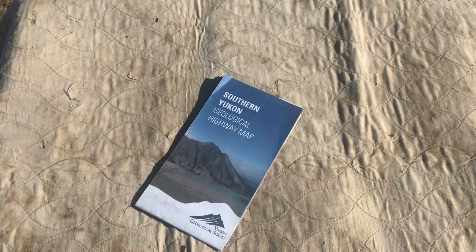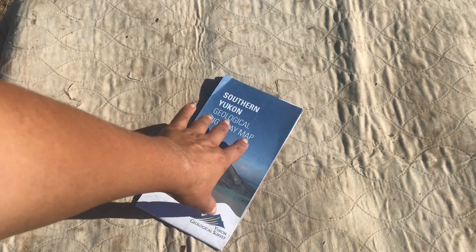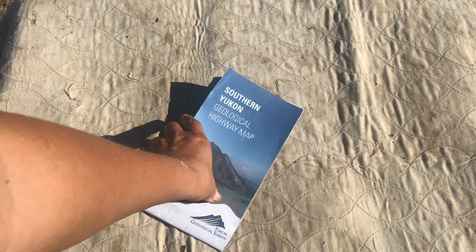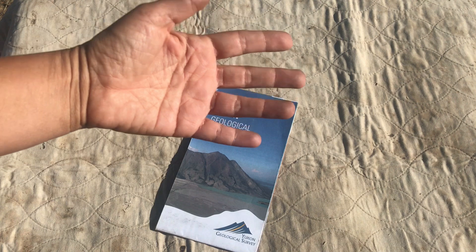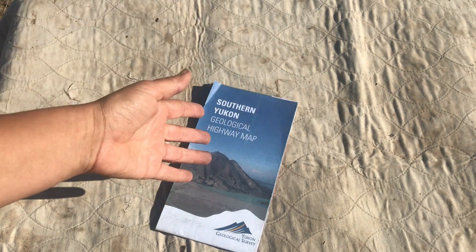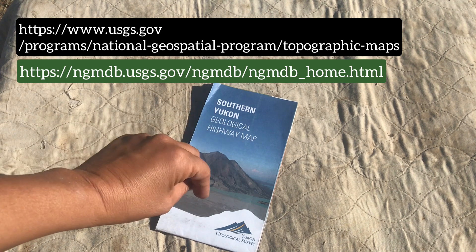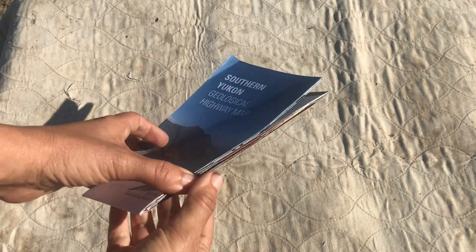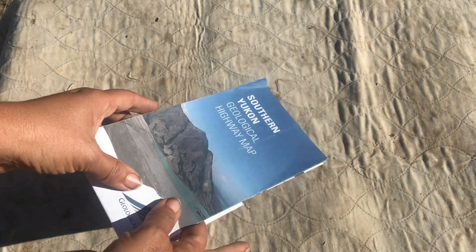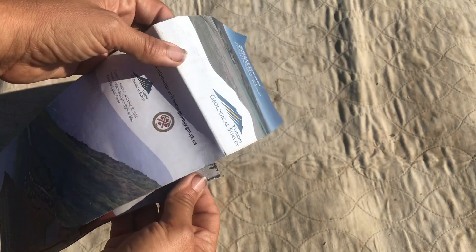Maps are another extremely important thing to get. You can get actual geologic maps — this one is just more of a reference I picked up from the Yukon, but you can get real geologic maps off of Amazon. You can look at geologic mapping information at the USGS. There are some apps out there, even some free apps — I'll talk about those in future videos. You can get some rock hounding apps that actually have mapping, and you want maps so that you know the region you're in.